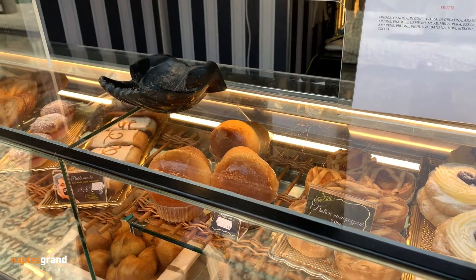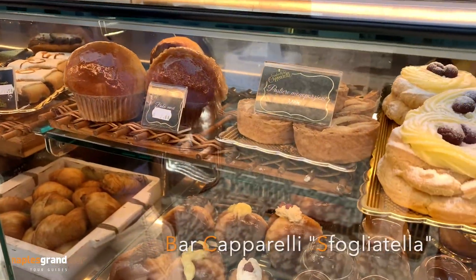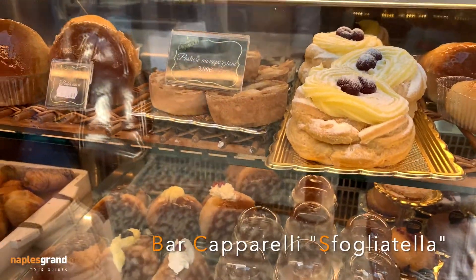Welcome back to Naples Grand Tour, Amici! Today we can explore the Duomo of Napoli, but let's start with the Sfogliatella first.